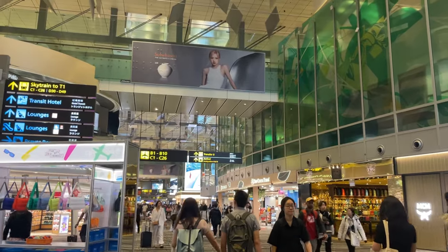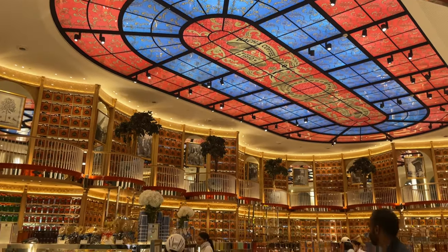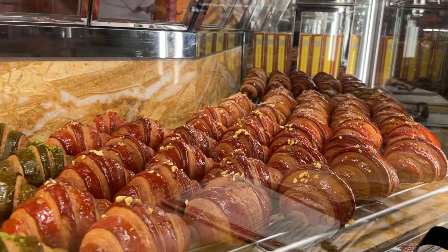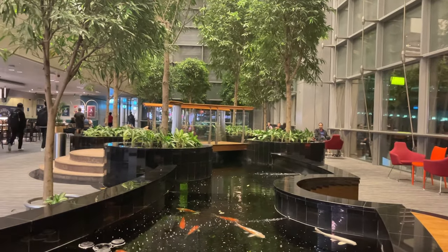We landed here in Changi Airport in Singapore and we have a five-hour layover, so we're just going to walk around and explore everything. Because we landed at five in the morning in Singapore, the shops were just opening and some shops wouldn't open until about 10 or 11 in the morning.